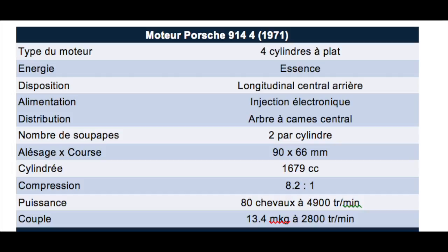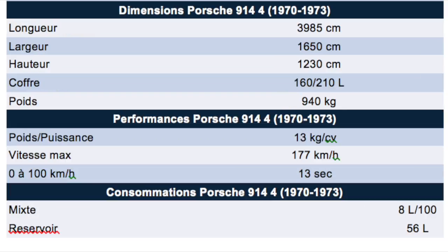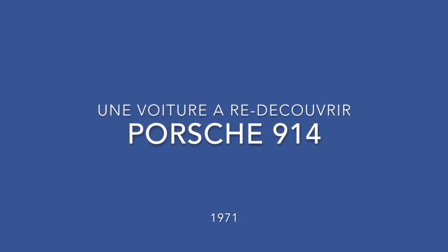Voilà quelques données techniques pour ceux qui veulent en savoir un peu plus sur cette Porsche, qui mérite vraiment d'être connue, et qui est d'ailleurs en train de monter beaucoup dans la cote. À bientôt pour de nouvelles aventures.